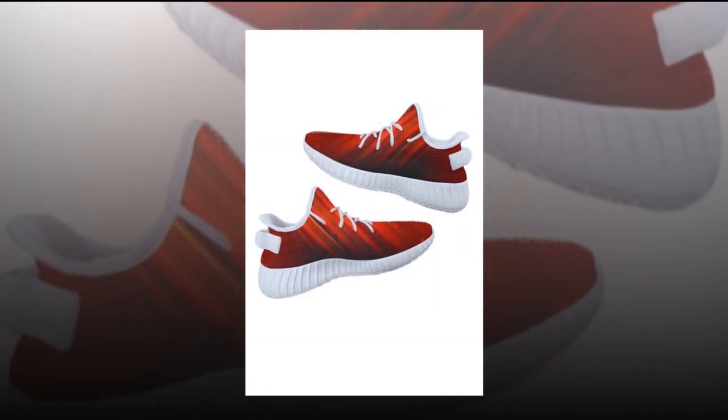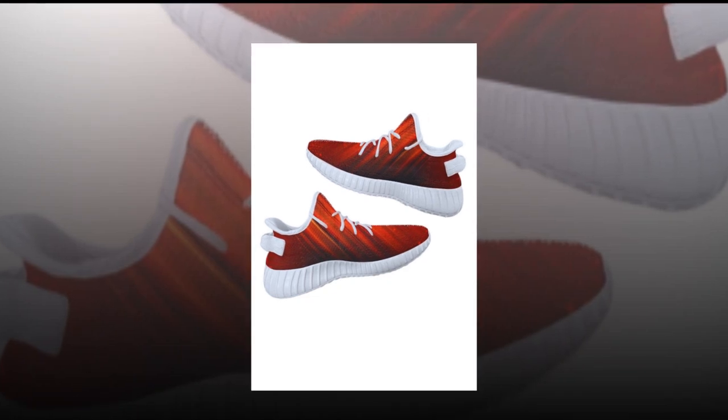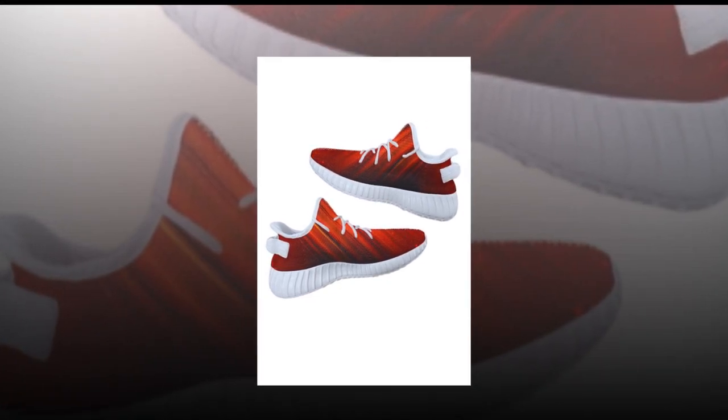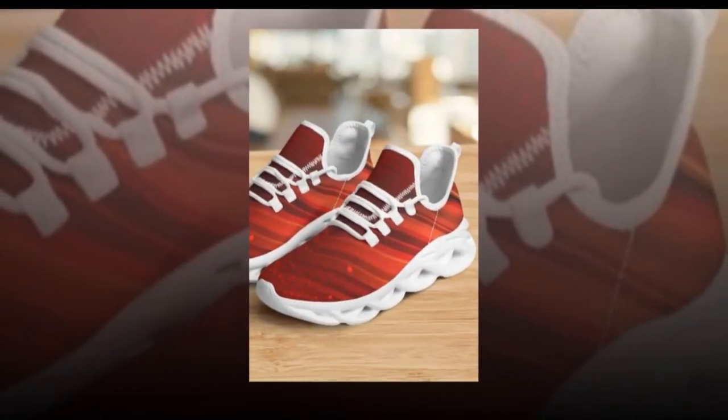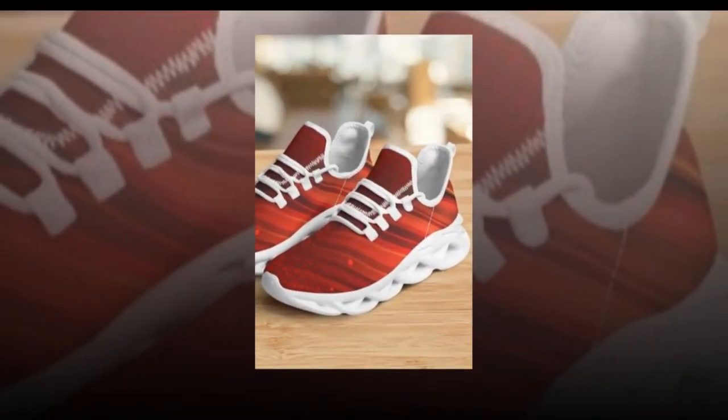Canvas shoes have been a summer staple for decades, and it's easy to see why. They're not only super comfortable and breathable, but also incredibly versatile. Zasov's canvas shoes add a charming, retro feel to your style, making them a must-have for any wardrobe.